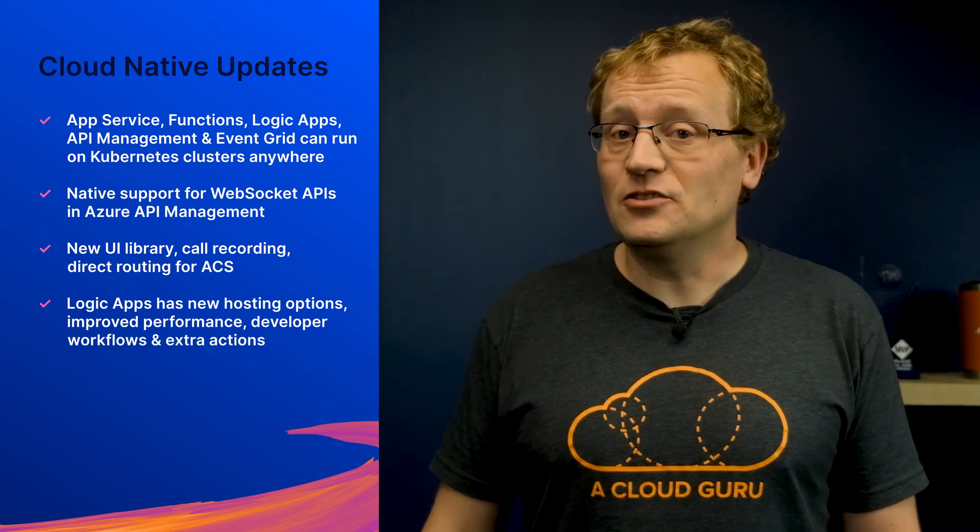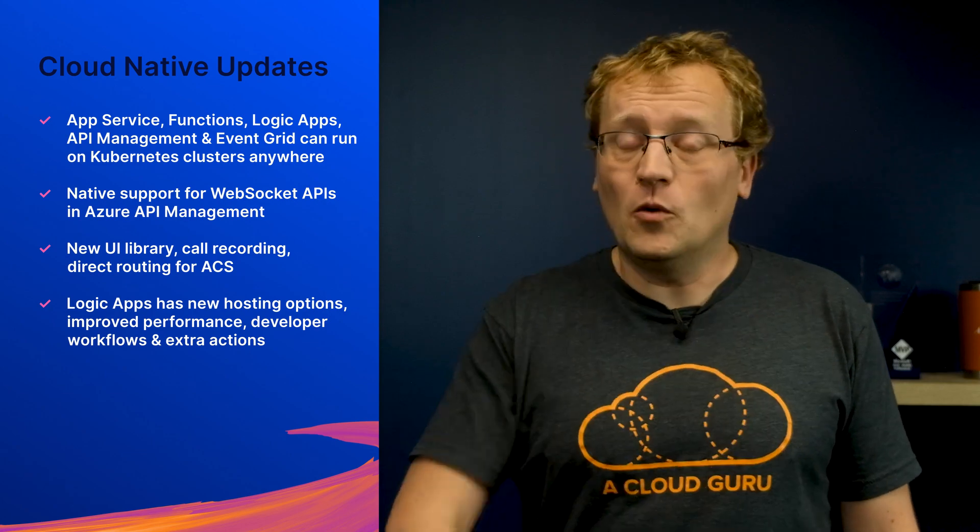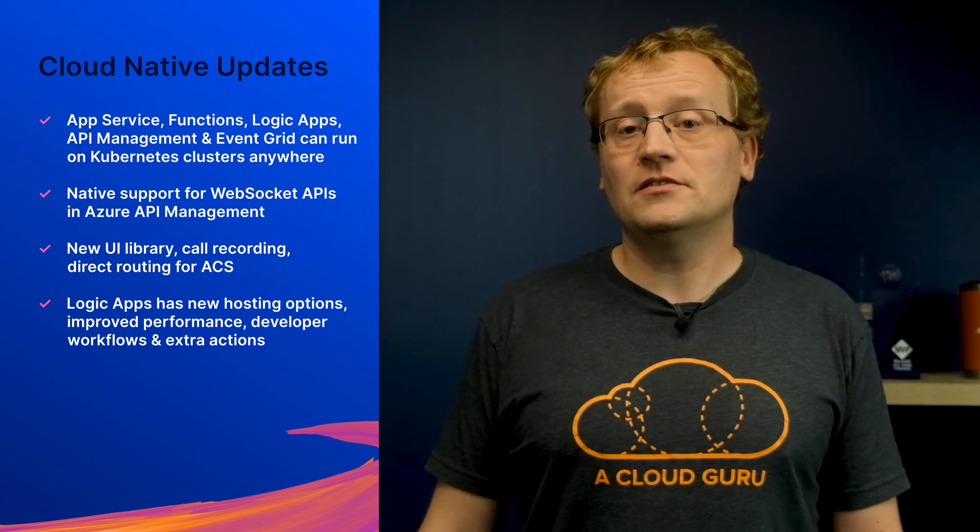Native support for web socket APIs in Azure API Management is now in preview. Azure Communication Services has a new UI library, call recording, direct routing, and much more. Azure Logic Apps has new hosting options, improved performance and developer workflows, and 4,000 extra actions for the consumption tier. Two new Azure Marketplace offers for Java Enterprise Edition and Jakarta EE workloads are now generally available. PowerShell support in durable functions, and a whole lot more.